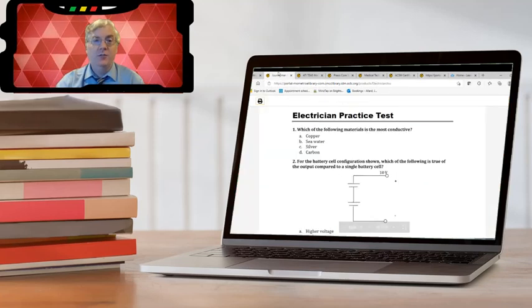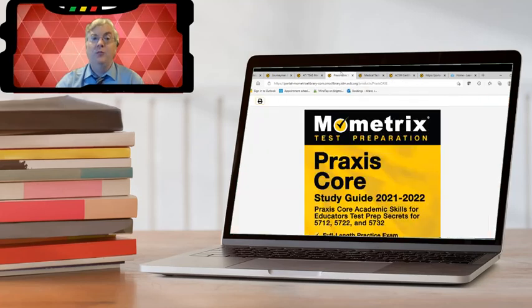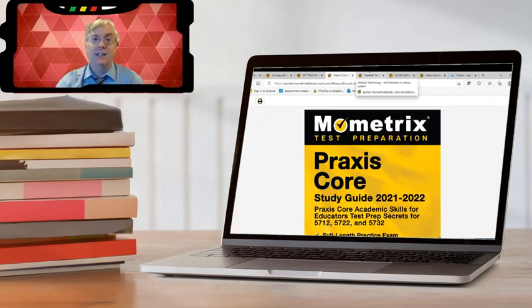Things like the journeyman electrician or plumbers exams, the TEs, nursing exams, or the practice exam for teachers. There are ebooks, flashcards, and practice exams included.